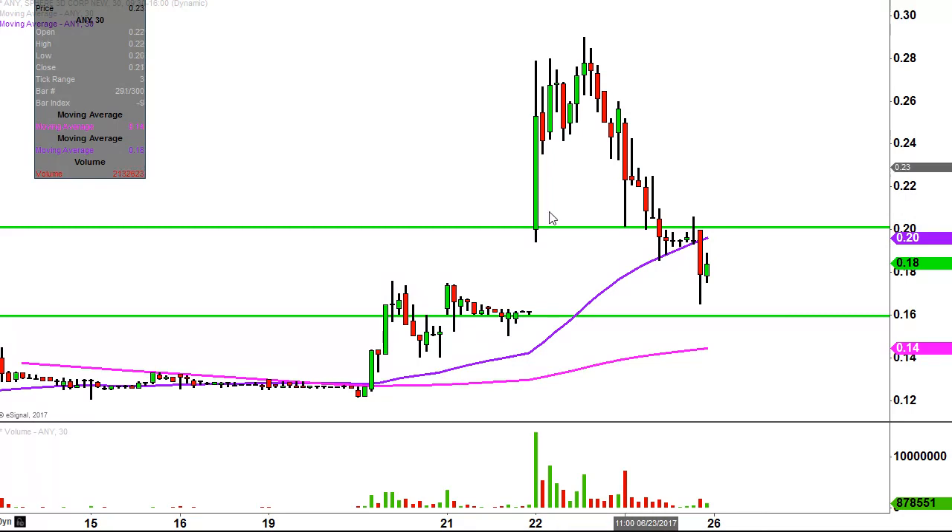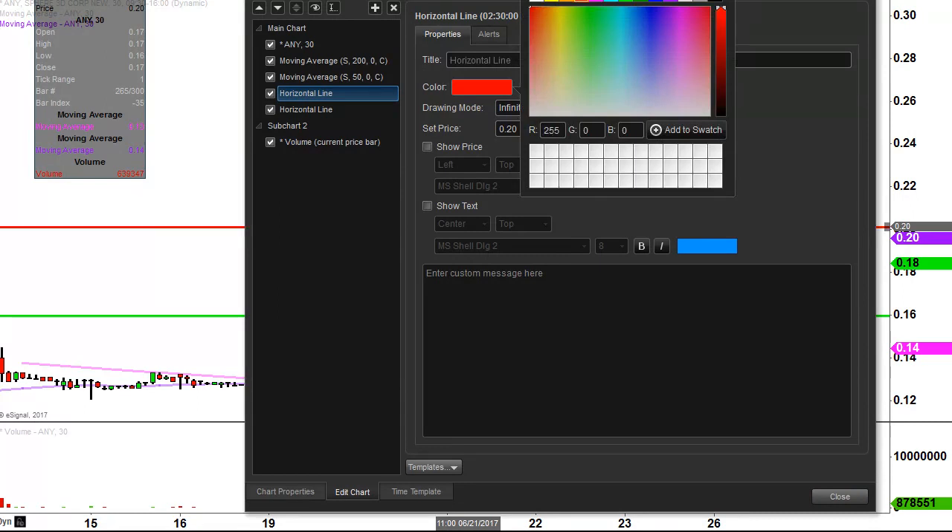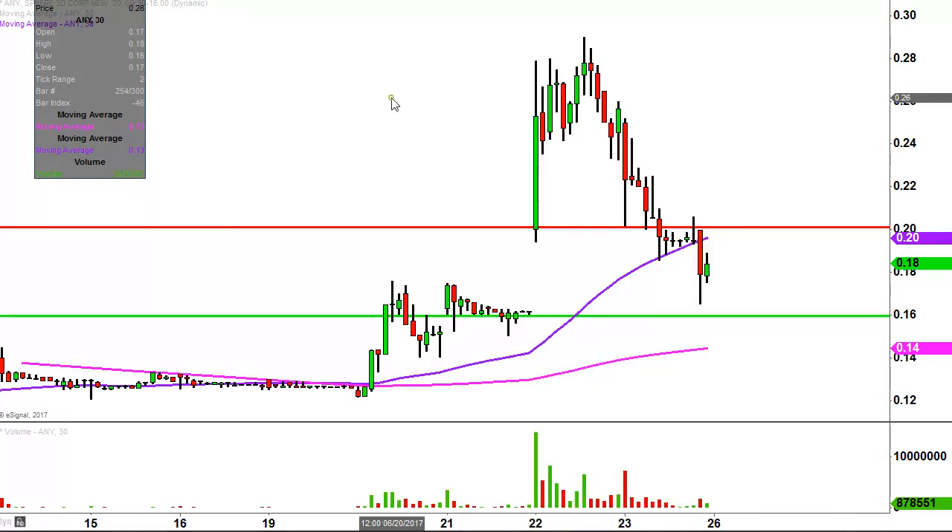As far as levels of resistance, this comes from a foundational principle in charting which states that when levels of support are broken and closed below, they tend to act as resistance. So 20 cents was a level of support yesterday, but now that the price has broken below it, you can see it's actually already acted as resistance a few times. So that'll be public enemy number one going into next week.